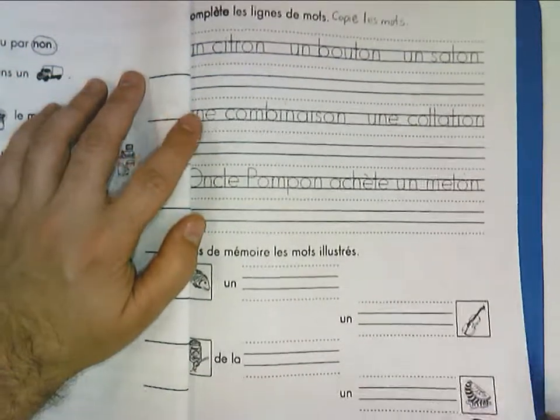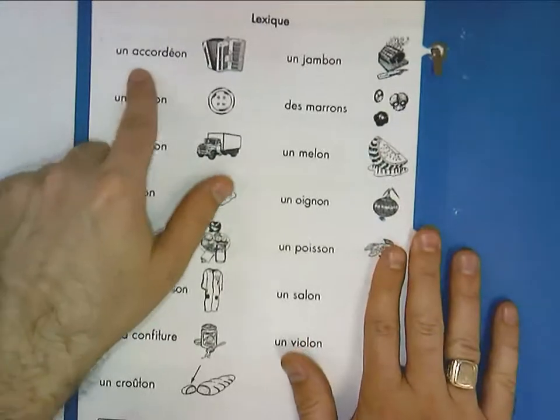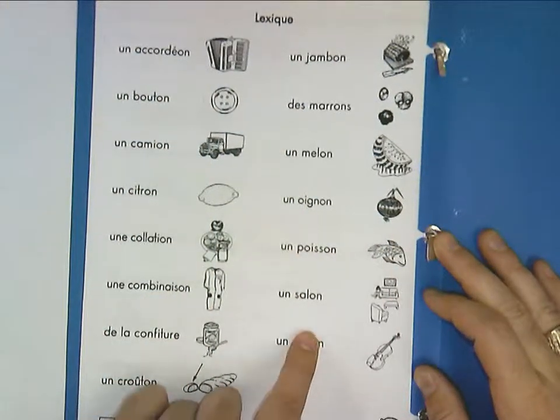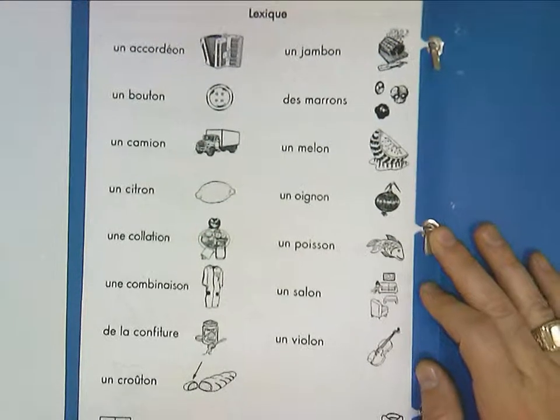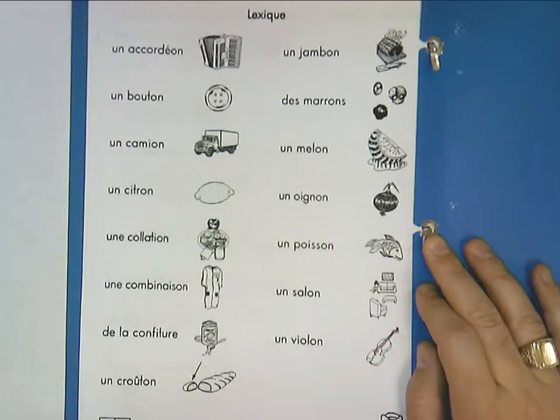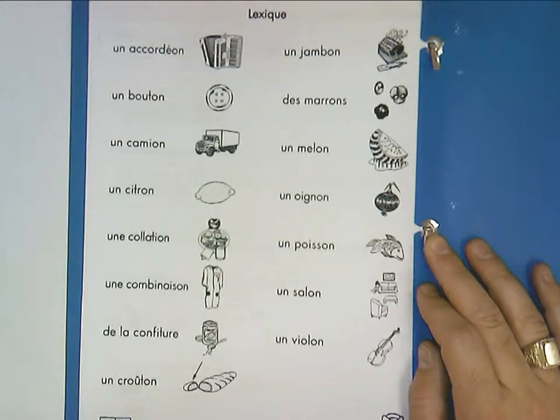This homework is not due until next Monday, as there is no school this Friday. Hope that helps.